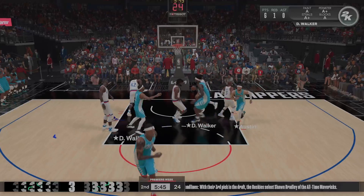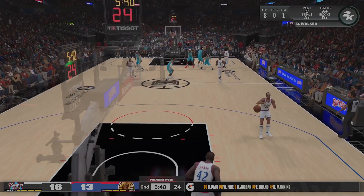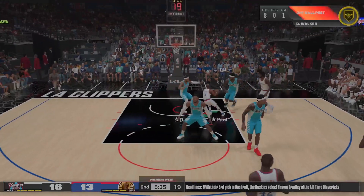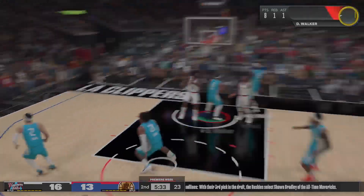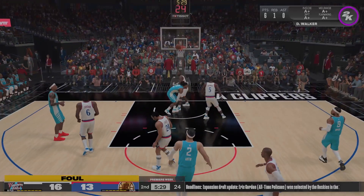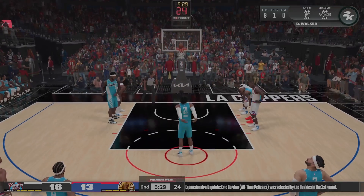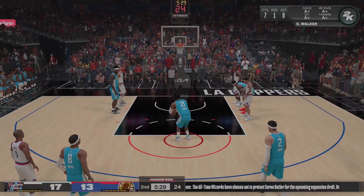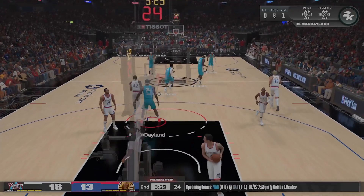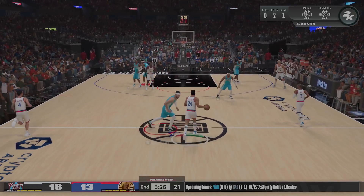Walker out there with Walker, and it's Money in at the four spot — a potent mix of effort and ability, hard to shut down a player of his caliber. Here's Paul — it's deflected, and he was fouled while in the act of shooting, so he'll take two free throws. Both free throws good for Walker. He's certainly been on target with the free throws — such an advantage when your bigs can knock them down from the line.